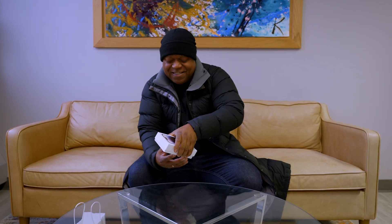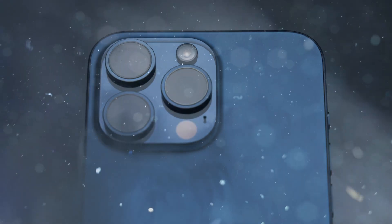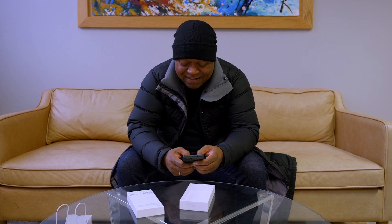Nothing like that shiny new smartphone smell. You unbox it, peel off that little plastic protector, and boom — it's your new best friend. The screen sparkles, the camera's like magic, the battery lasts all day. This one's gonna last forever. Or at least until the next model drops.